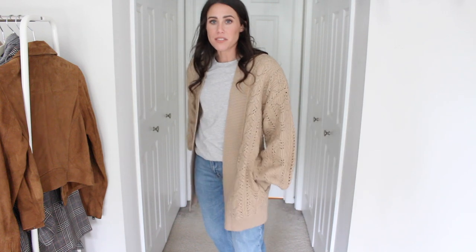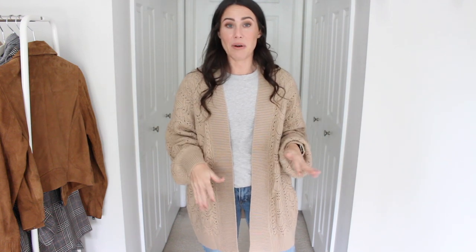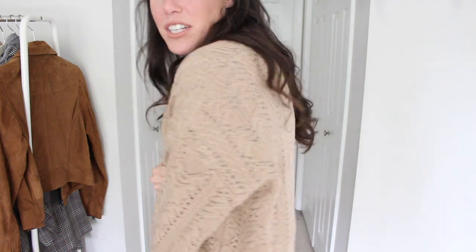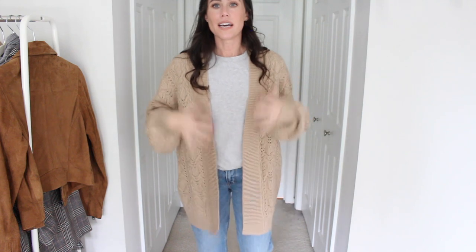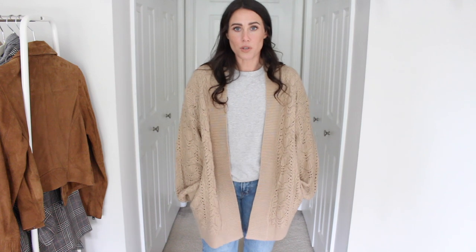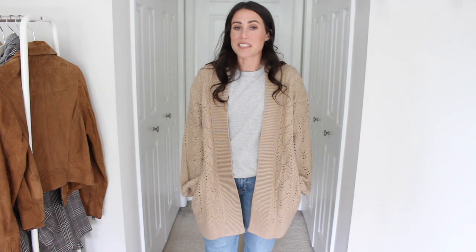Next up, another layer piece — this cardigan I grabbed. It is so adorable, I love the oversized fit. It has pockets! It actually reminds me of a Mango one that just came out. I added it to my cart but it was a little expensive, then I saw this one on Amazon and it is very, very similar. I think the Mango one is a little bit longer, but it has the same open knit look. I just love the knit on it — this one's super cozy, still has that oversized long look, and it has pockets. So cute for fall. I did go with a size small.